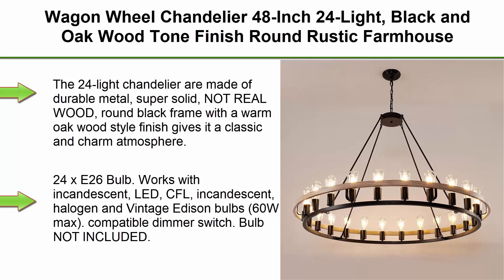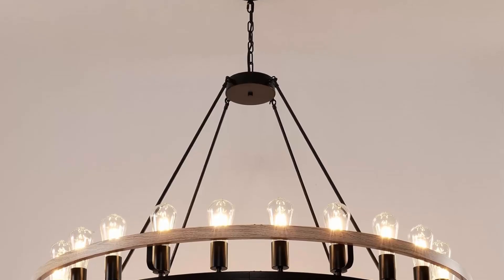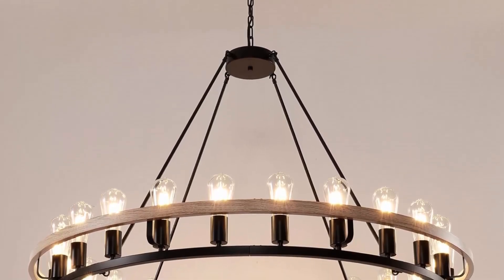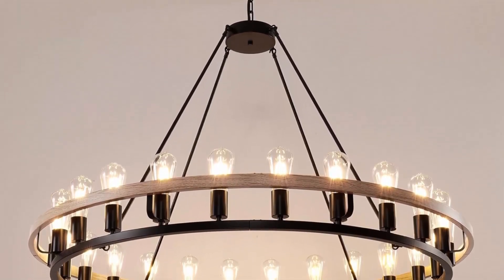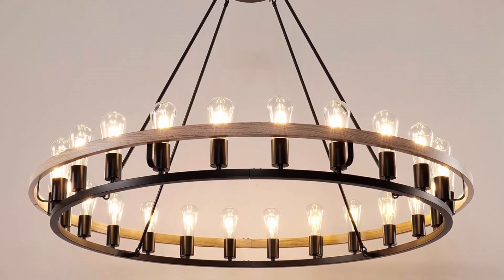Top 3: Wagon Wheel Chandelier 48-inch, 24-light, black and oak wood tone finish, round rustic farmhouse chandelier, extra large for high ceilings, living room, and foyer. The 24-light chandelier is made of durable metal, super solid, with real wood. The round black frame with a warm oak wood style finish gives it a classic and charming atmosphere.